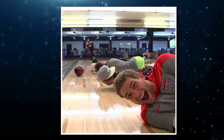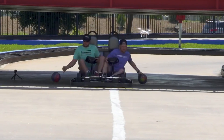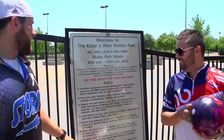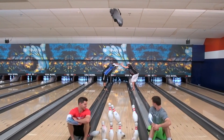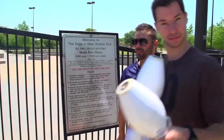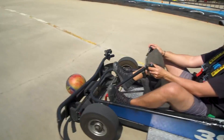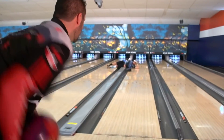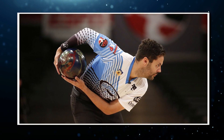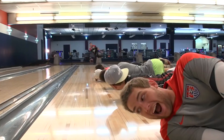Dude Perfect managed to up the difficulty level even further with their bowling trick shots featuring Jason Belmonte. When you put Tyler, Garrett, the Twins, and Cody Jones in the same room as the number one bowler in the world, you're gonna see some magic happen. Within the first minute of the video, Jason scores a strike through an extremely narrow gap right through the Twins. But that's not where it stopped. The most mind-boggling moment was when Jason pulled off a double flying eagle — he threw a bowling ball down the lane and managed to hit pins into the two adjacent lanes, knocking down all of the pins on three separate lanes with just one throw.